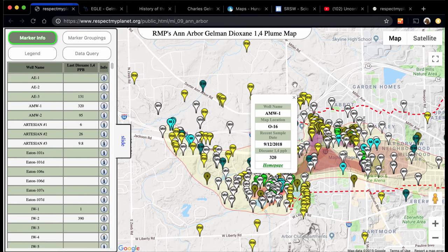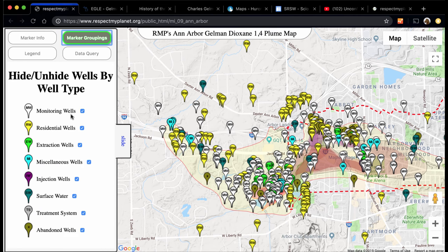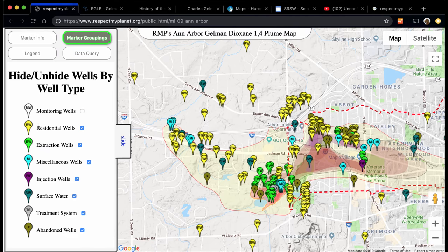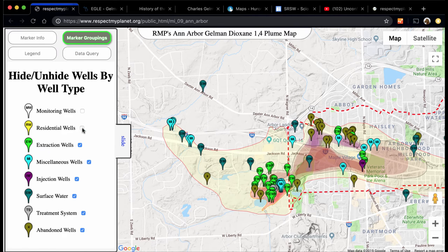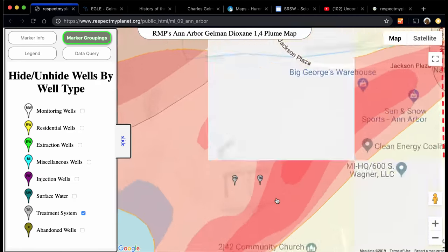You can go to its homepage. Under marker groupings, you have monitoring wells — the white ones — residential wells, which are the yellow ones, extraction wells, abandoned wells, miscellaneous wells, injection wells, surface water, and then the treatment system, which is where Pall Sciences was.